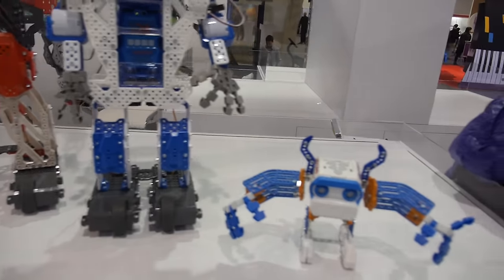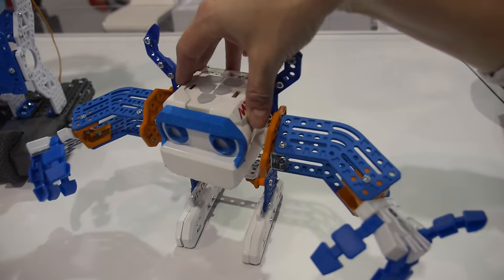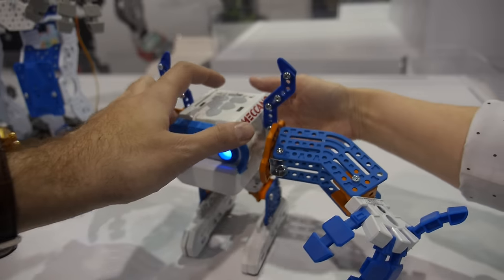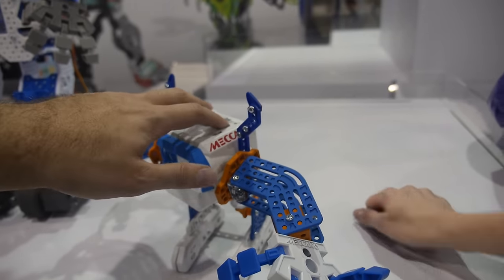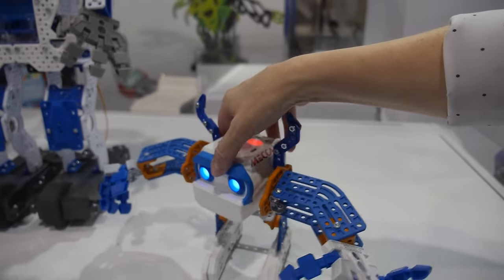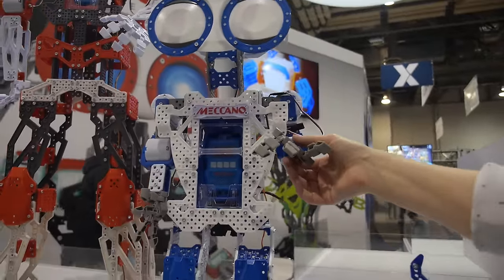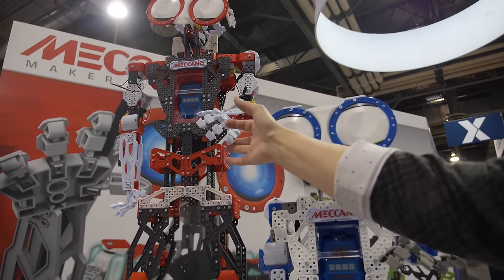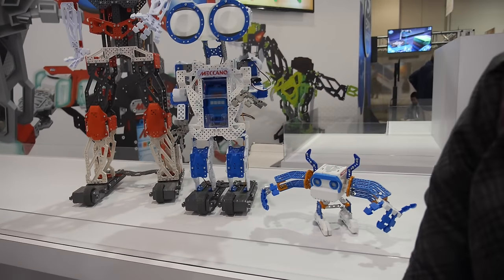As for prices, this may change a little when they come out in September 2016, but the Micronoid will be about $39.99 US. The Meccanoid G16 will be approximately $139.99, and the kid-sized G16 KS will be about $399. Every family can afford one — every kid can finally have the robot best friend they've always wanted.